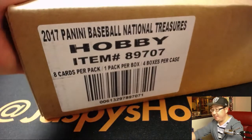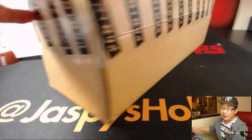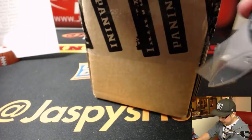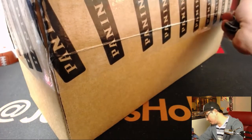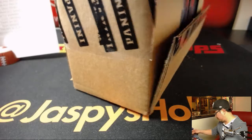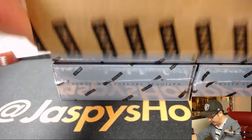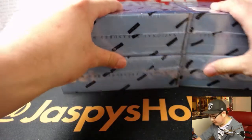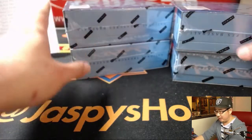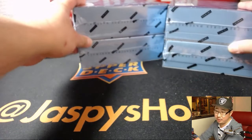There's the case of NT. Let's pop this open and let's see which two boxes we're going to do. Love this National Treasures — big fan of it. We did a lot of full case breaks and we're doing a lot of these half case breaks, so it's a lot of fun. The second half of the case is already in the store, so check it out.